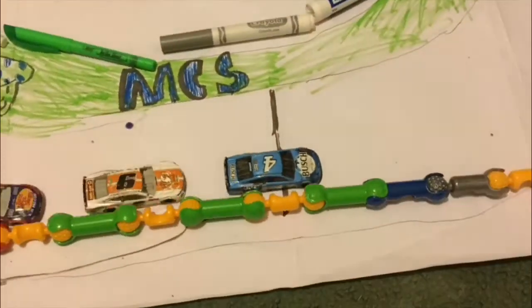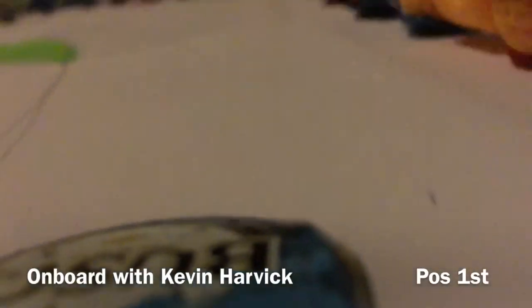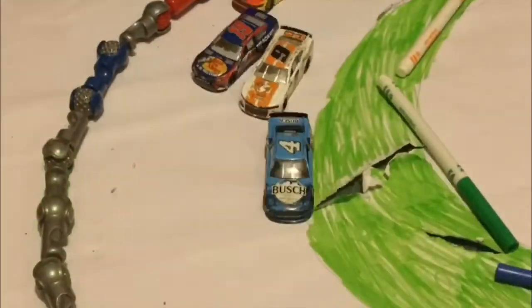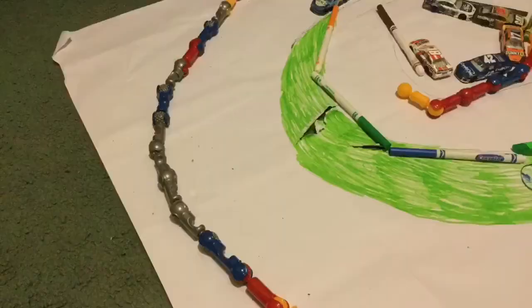One lap to go. All right, let's take one more lap — keep on the bottom. Now heading into the flat corners. He's not going to be able to get there in time. Just watch if he gets run. And in the middle of the corners, Kevin Harvick is going to win at Rainbow Road Speedway.